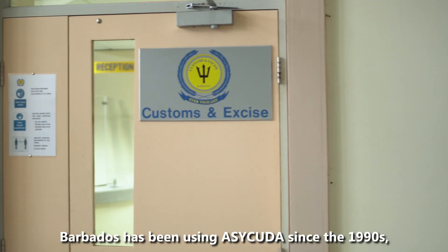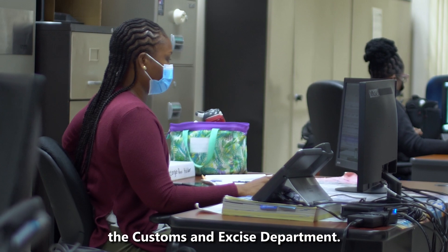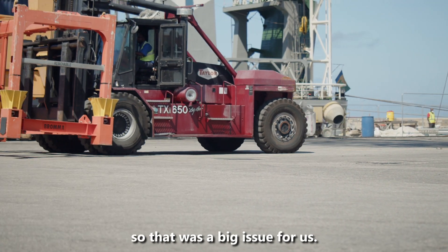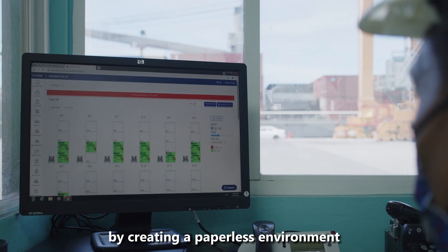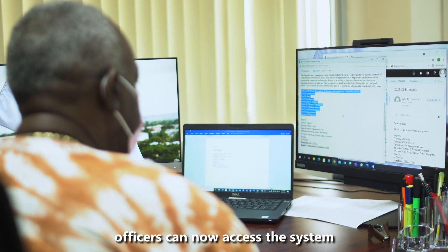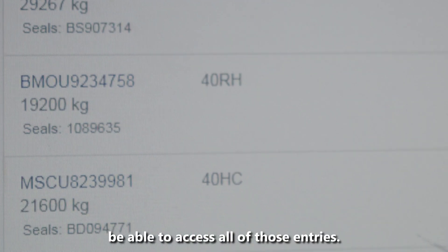Barbados has been using ASYCUDA since the 1990s, assisting government efforts to reform and modernize the customs and excise department. You would have had corridors being blocked with boxes of documents, so that was a big issue for us. ASYCUDA solved that by creating a paperless environment. Instead of having to present paper entries to customs, officers can now access the system and through the database in ASYCUDA be able to access all of those entries.